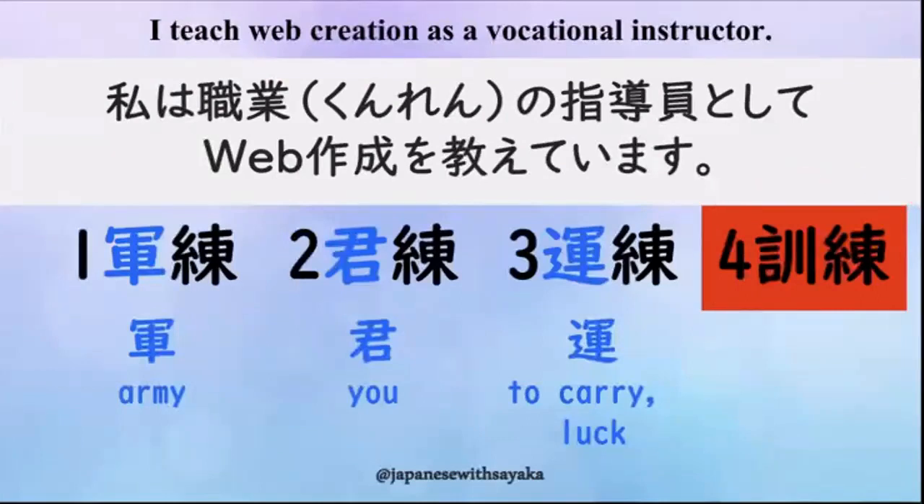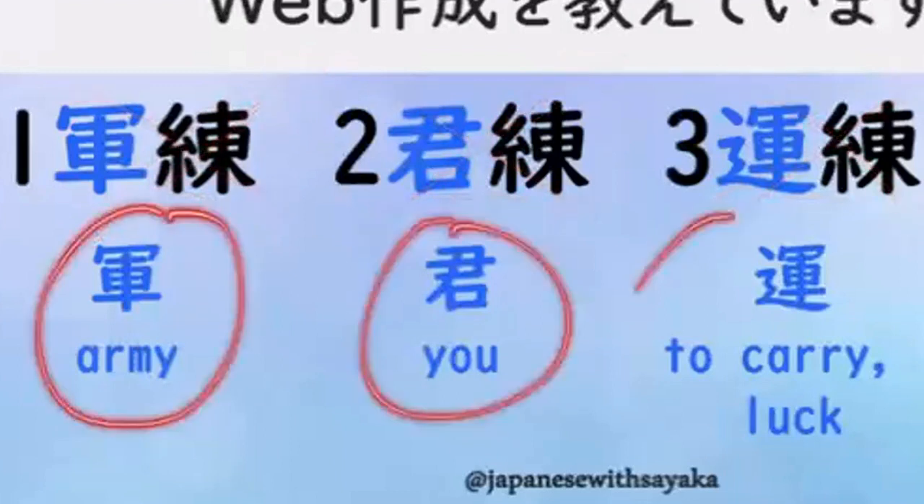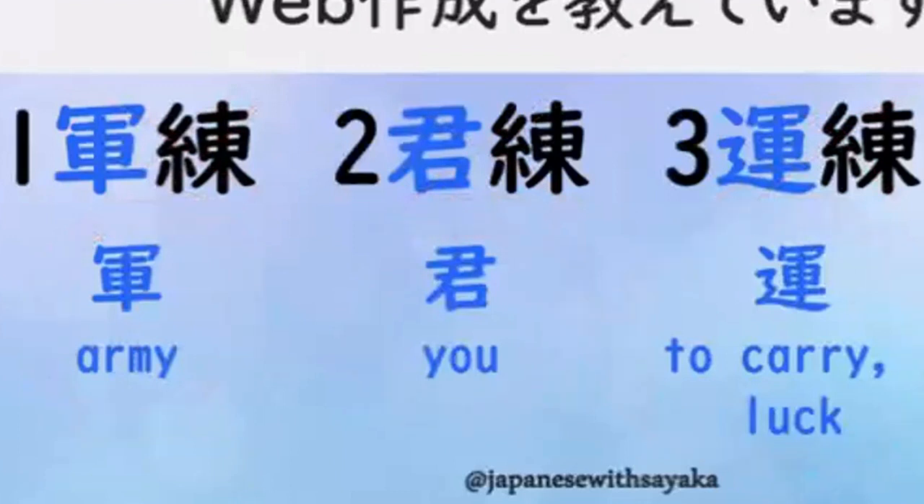はい、答えは4番の漢字です。私は職業訓練の指導員としてウェブ作成を教えています。指導員がインストラクター。1、2、3の言葉はありませんが、この漢字を確認しておきましょう。